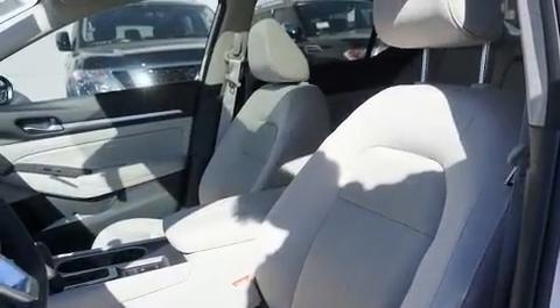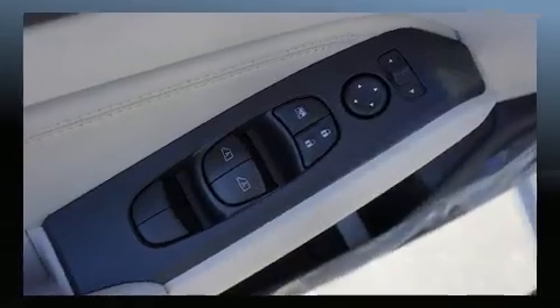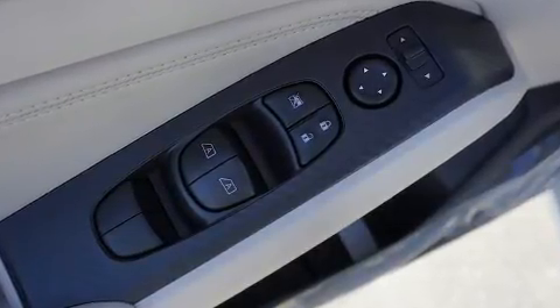It's equipped with tons of terrific amenities but it won't break your budget, such as cruise control, a tachometer, a blind spot monitoring system, heated seats, front fog lights, turn signal indicator mirrors, and air conditioning.